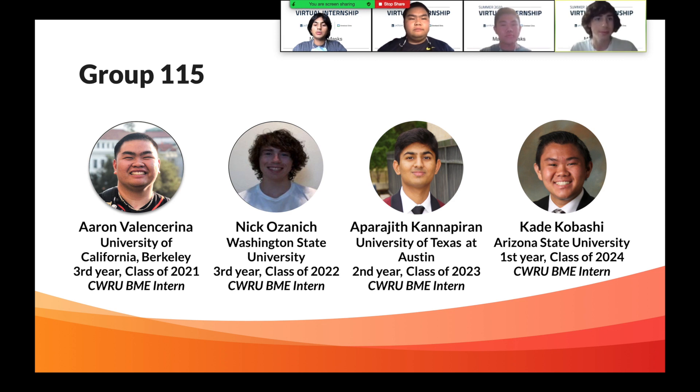My name is Aparajit, I go to UT Austin, I'm a second year, and I'm Class of 2023. Hi, I'm Kate Kabashi, I go to Arizona State University, and I'll be a first year in Class of 2024.